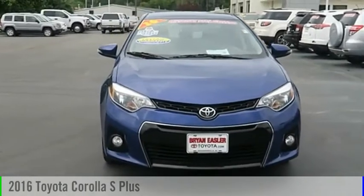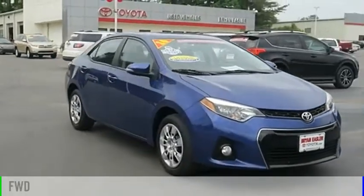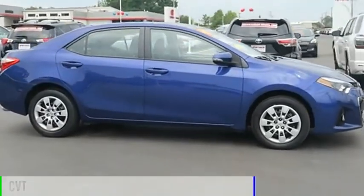Come test drive the 2016 Corolla. This vehicle is powered by a front-wheel drive, four-cylinder, 1.8-liter engine, and comes with a continuously variable transmission.